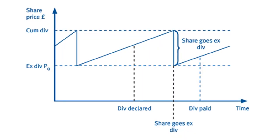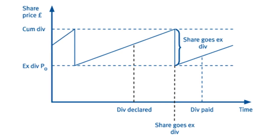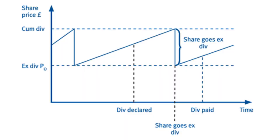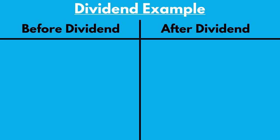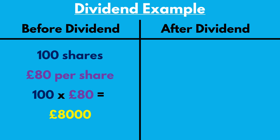When a company pays dividends to its shareholders, the price of the stock decreases by the amount of dividends that were paid out. This has to be true, otherwise money would be pulled out of thin air. Because of this, you will often see short drops in prices on the company's ex-dividend date. Let's look at an example: let's say you hold 100 shares in company X that has a share price of £80, meaning you have £8,000 invested. The company goes ex-dividend and pays out a dividend of 50p per share. As you hold 100 shares, you receive £50 in dividends.